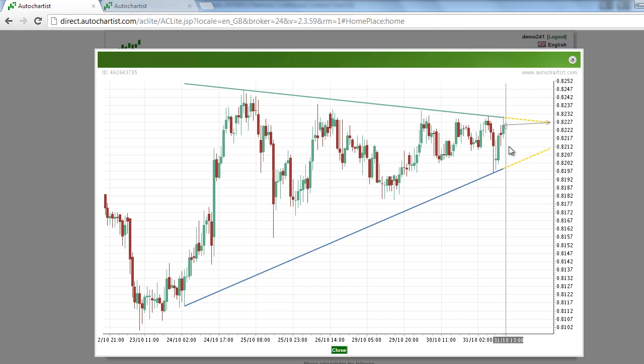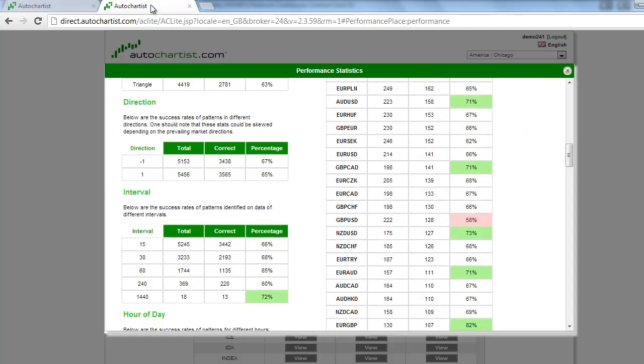Now if we look at the statistics of the triangle chart pattern in the New Zealand dollar, we see that the triangle chart pattern hits the target price about 63% of the time during the allotted time period. And the New Zealand dollar-US dollar NZDUSD has an accuracy of about 73%. So these are pretty good, strong statistics.